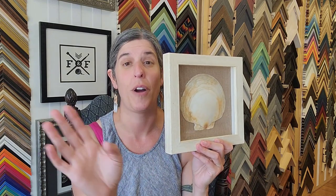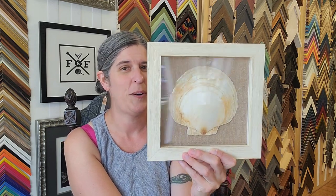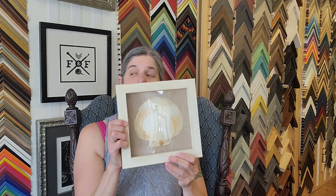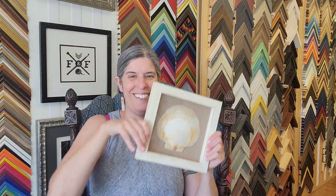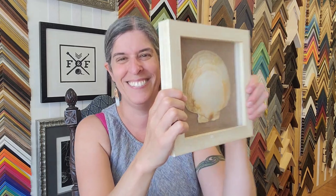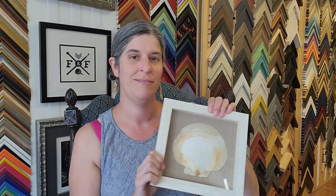We think this is a cool way to mount something like this. I wouldn't do it on something fragile, old, or delicate — this is not an application I would use across the board. But for this, it's pretty cool. There's no glue touching the shell, it's totally preserved, and it's stinking cute. I hope she loves it — such a cute little memory.